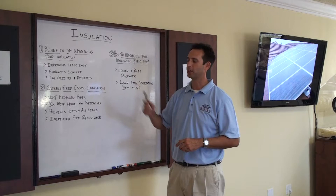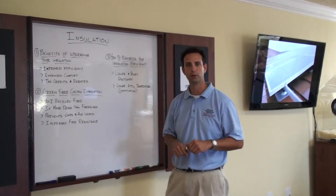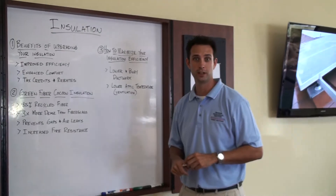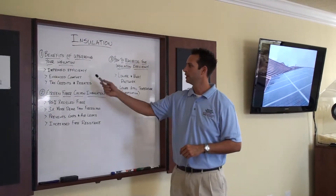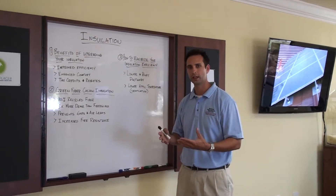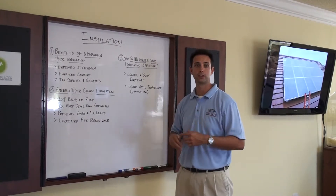One of the main benefits you're going to have is improved efficiency — a tighter home. A tighter home is a more efficient home. In just a second I'll share with you how you can really maximize the efficiency of your insulation and cut down on your air conditioning run time, which saves us all money and makes us more comfortable. And that's another benefit of insulation: added comfort. We want to be comfortable in our home, so understanding how to put insulation in our home that's going to really enhance the comfort.